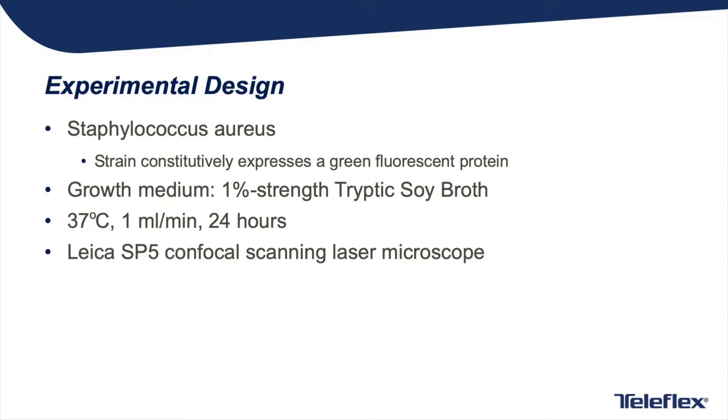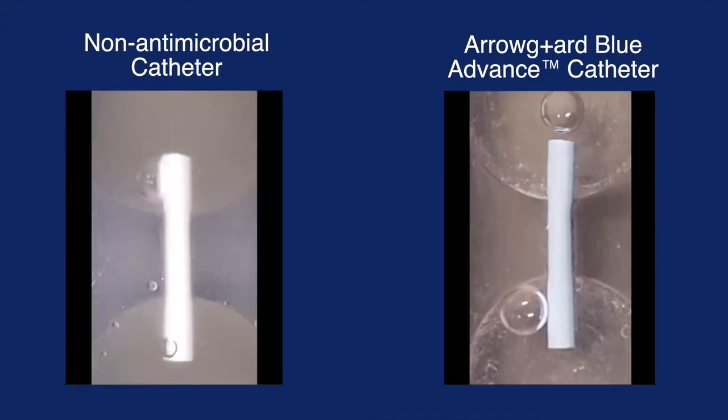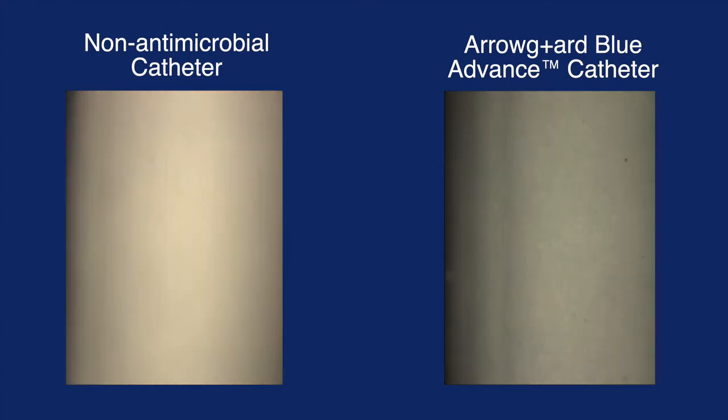Catheter segments are placed in two chambers that were pre-contaminated with a Staph aureus strain, specifically designed to produce green fluorescence when attaching and replicating on the catheter surface. Circulation of the nutrient medium needed for bacterial growth is maintained throughout the experiment duration, with temperature and flow maintained to mimic human body conditions.